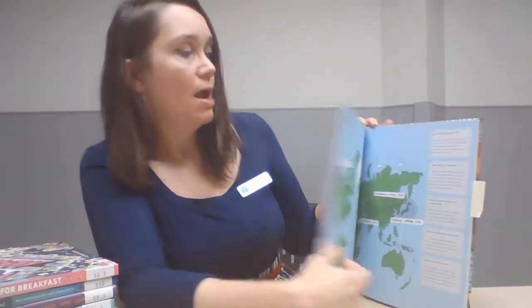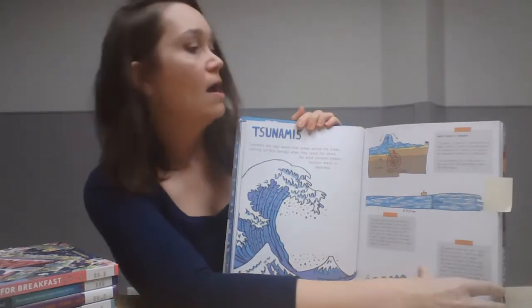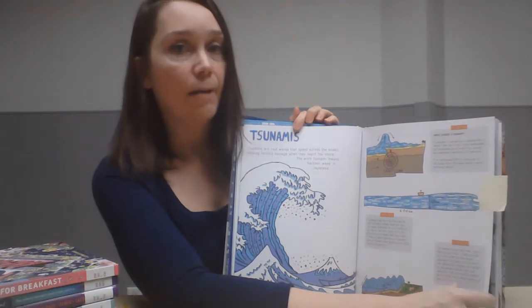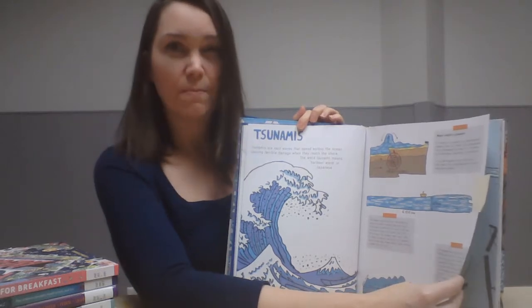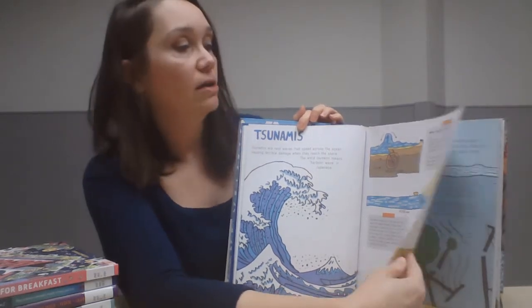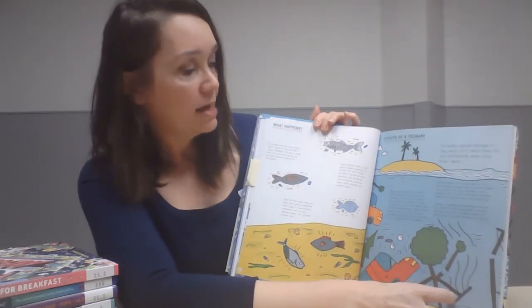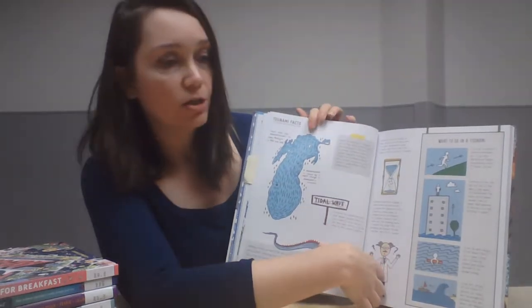This book takes you through a whole bunch of different disasters that can happen throughout the world and, as you can see, it's really visually appealing. It breaks down the different types of disasters and first gives you a lot of information about each one, explaining the mechanics behind that particular event, then provides a bunch of interesting facts.